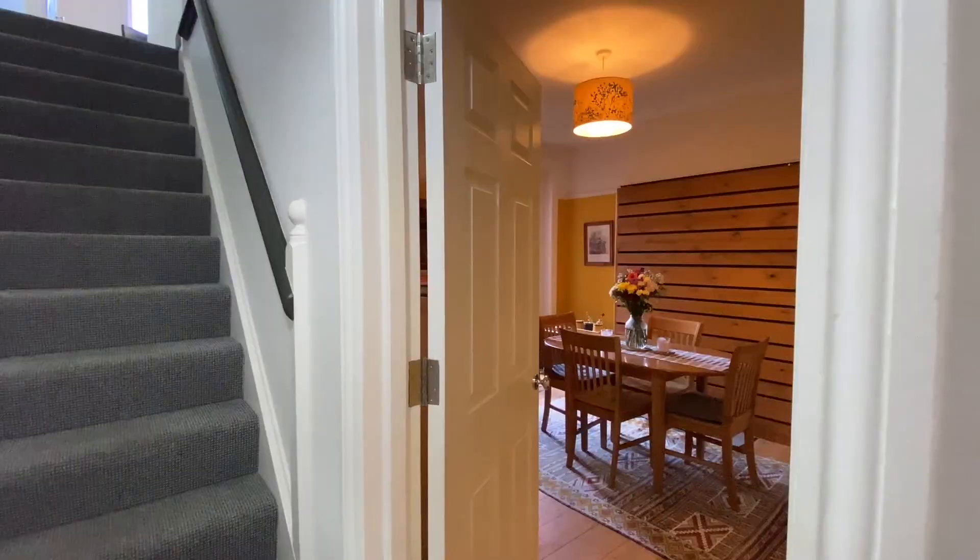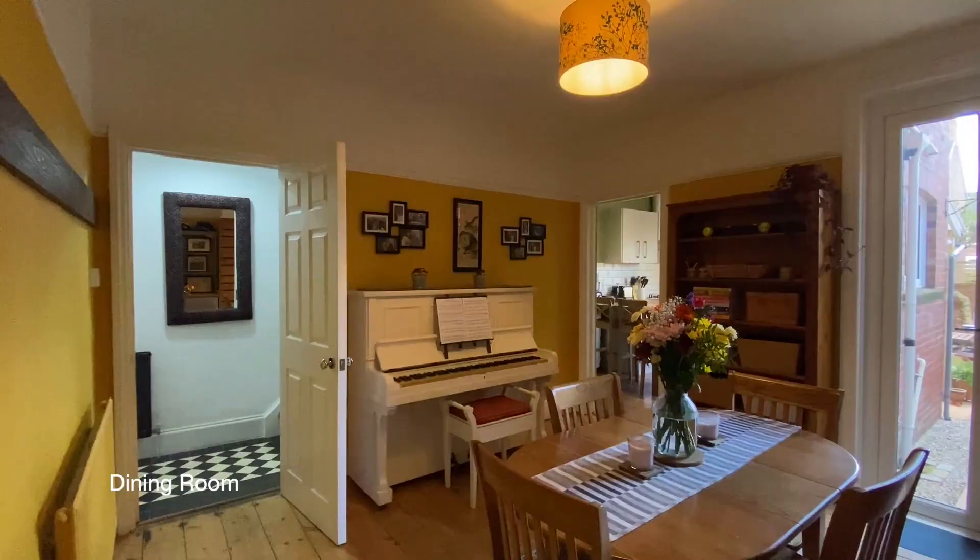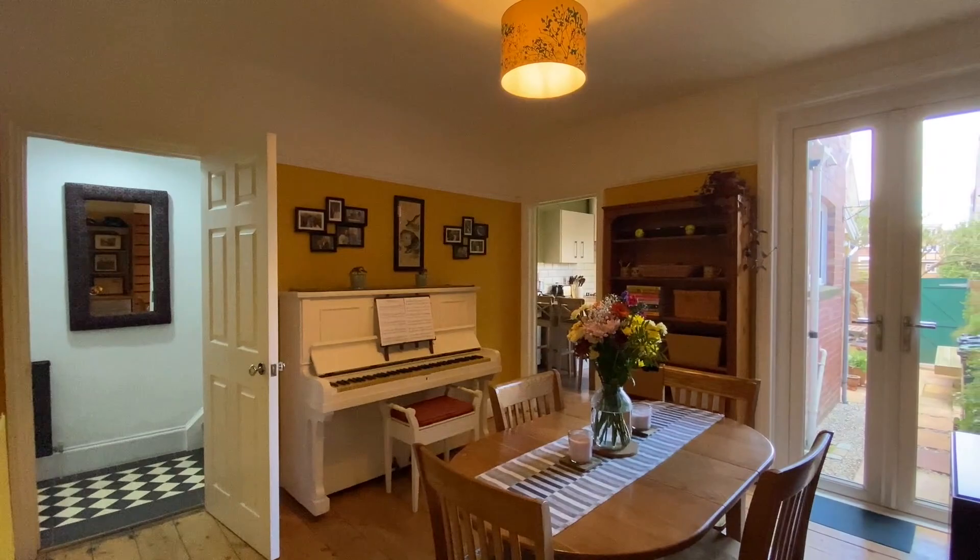Next to the sitting room, towards the rear of the property, we'll find the dining room with double-glazed French doors opening to the outside.